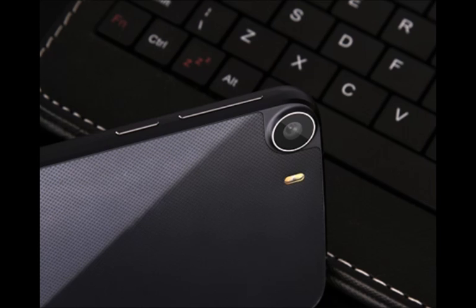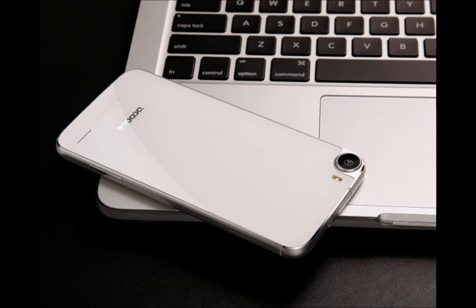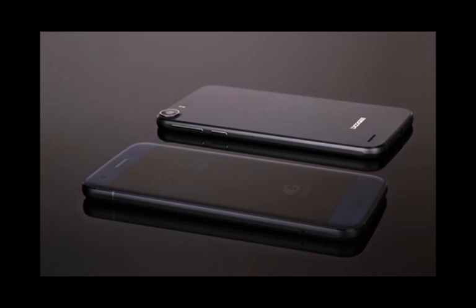Moreover, Duji seems to be laying down the challenge to OnePlus, whose upcoming OnePlus 2 will probably present a similar price to high-end hardware ratio. However, the limited edition could release as late as October, so OnePlus can probably attain a bit of headway. While you're sharing your thoughts in the comments, we'll be keeping an eye on Duji's endeavors and the Chinese phenomenon of affordable flagships in general.